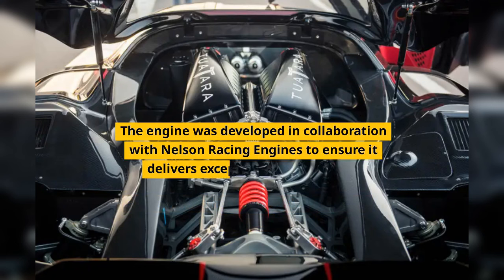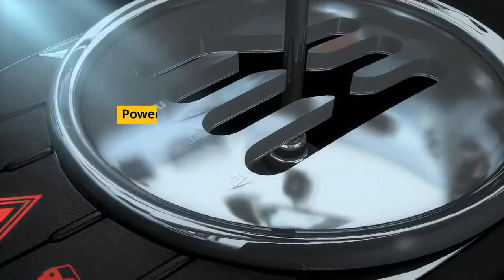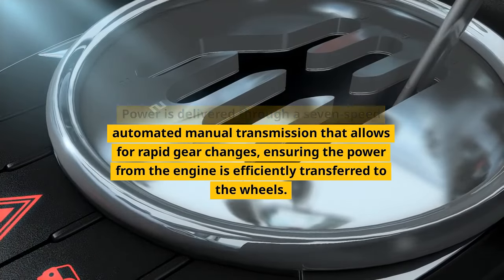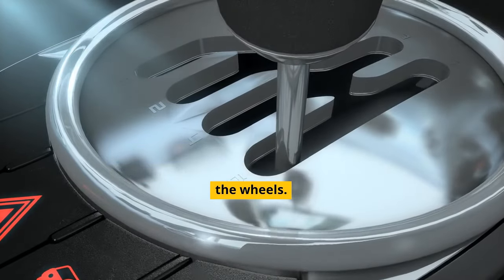The engine was developed in collaboration with Nelson Racing Engines to ensure it delivers exceptional performance. Power is delivered through a seven-speed automated manual transmission that allows for rapid gear changes, ensuring the power from the engine is efficiently transferred to the wheels.